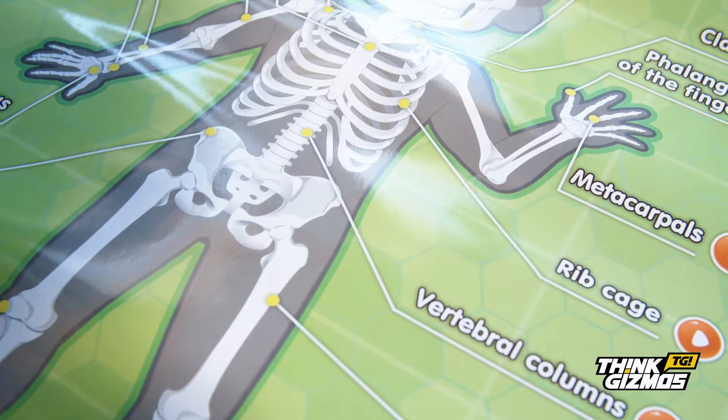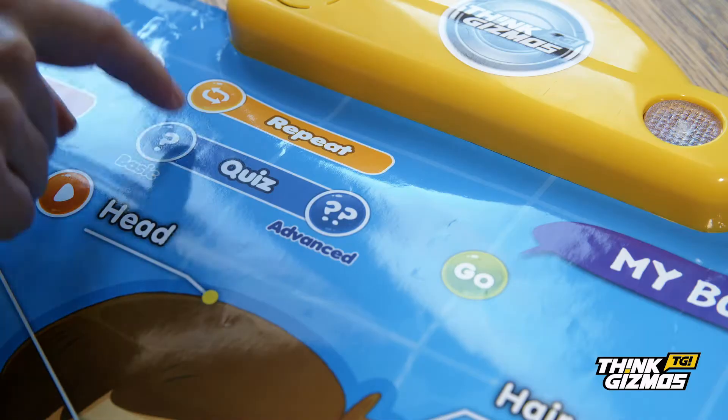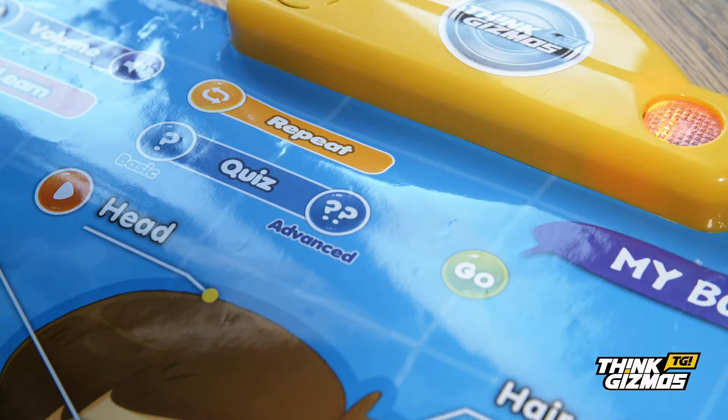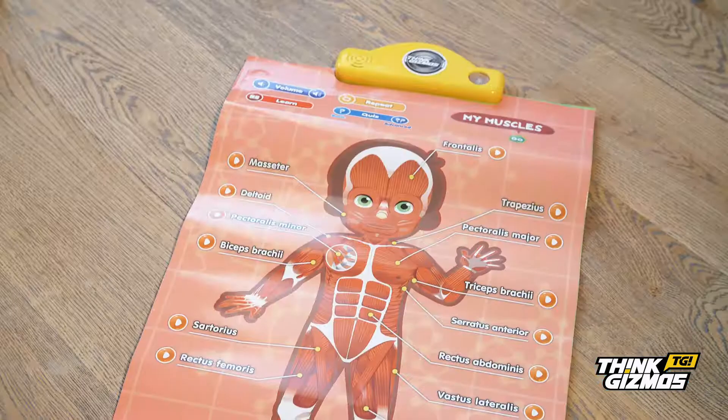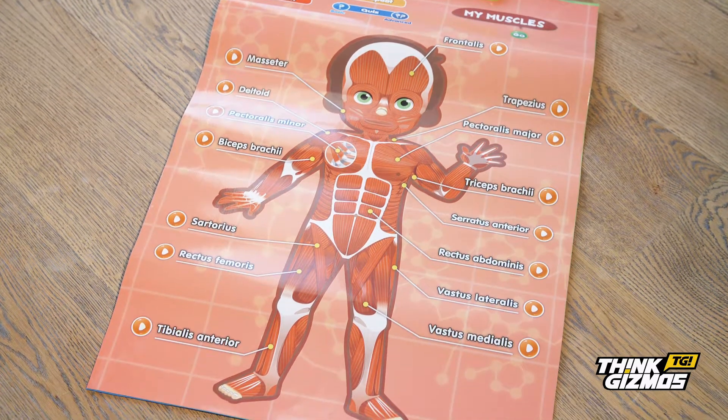Test and track newly learnt knowledge on each of the body parts and functions by taking part in the interactive quiz, which has two selectable difficulty modes. Where is the eyebrow? Stimulate inquisitive minds with the My Body Discovery toy today.